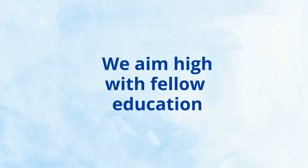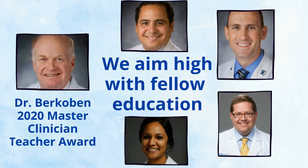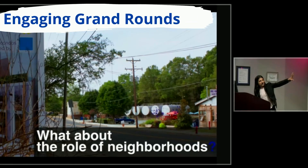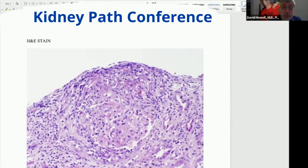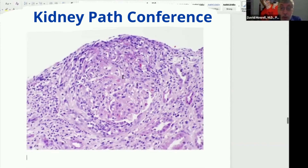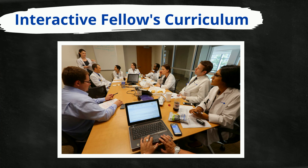We take fellow education seriously. Many of our faculty members have received teaching awards, including Dr. Bercobin, who won the Master Clinician Teaching Award in the Department of Medicine this year. At Duke, you'll experience engaging nephrology grand rounds. At Kidney Path Conference, you'll see your patient's kidney biopsies on the big screen. We also have our interactive fellows curriculum, using problem-based learning, small group learning, fellow Jeopardy, and board review to help get you prepared.